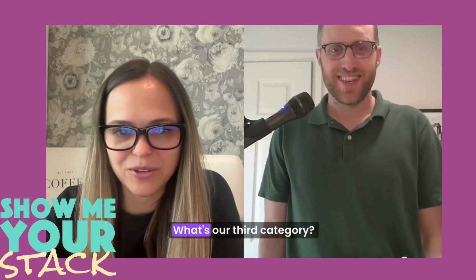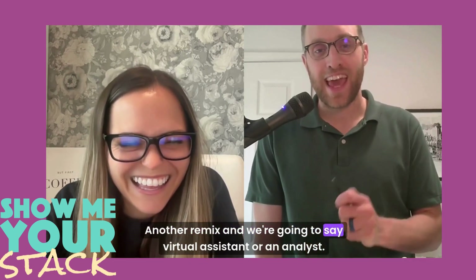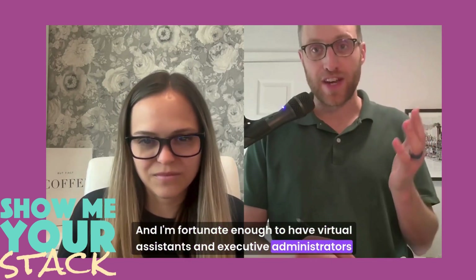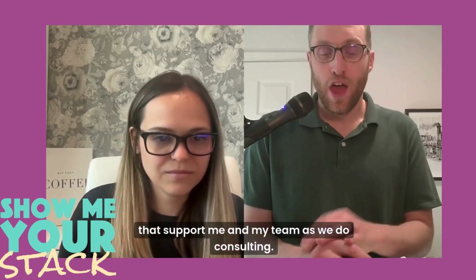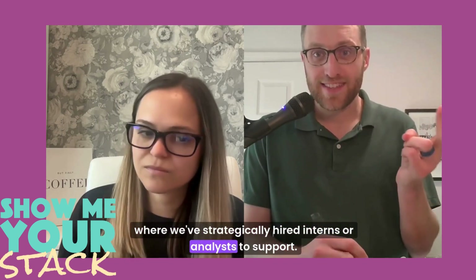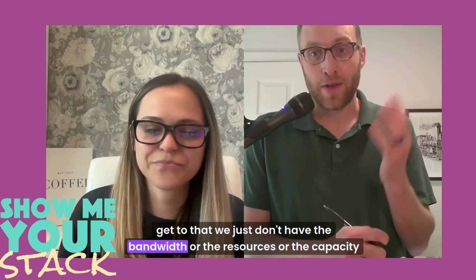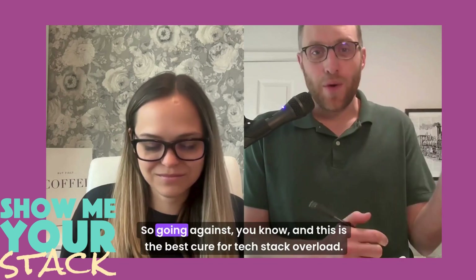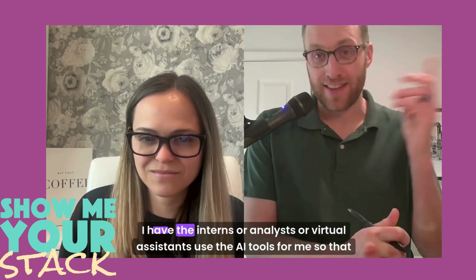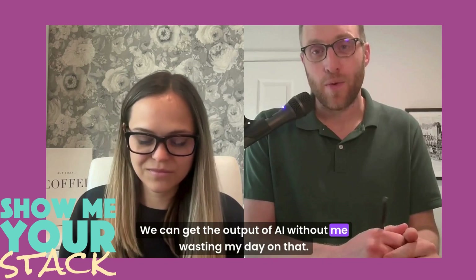For number three — this is the tech stack but I'm going to flip it on its head again: virtual assistant or an analyst. I'm fortunate enough to have virtual assistants and executive administrators that support me and my team as we do consulting. I also have client projects where we've strategically hired interns or analysts to support the administrative work — to do some of those jobs to be done that we just don't have the bandwidth or capacity to get to. This is the best cure for tech stack overload. Honestly, I don't personally play with AI tools — I have the interns, analysts, or virtual assistants use the AI tools for me, so we can get the output of AI without me wasting my day on it.